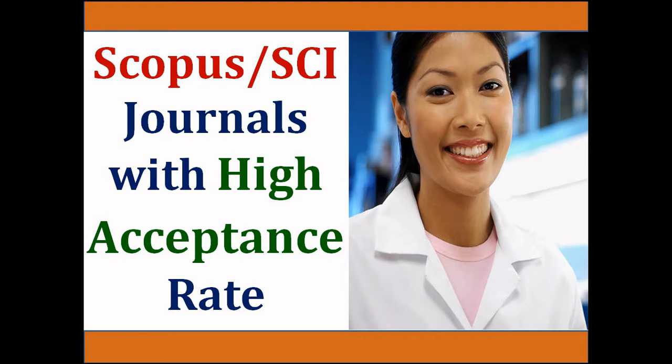Hello and welcome. In this video, we are going to discuss Elsevier journals with high acceptance rate. Before starting our discussion, those who have not subscribed our channel, please subscribe so that you can get all the videos we upload related to research publication. Also press the bell icon for notifications.